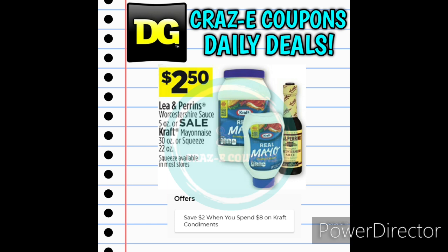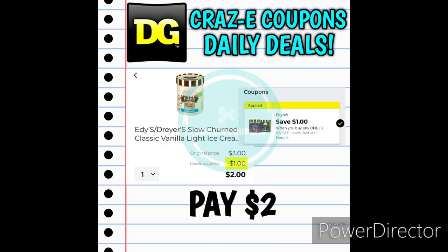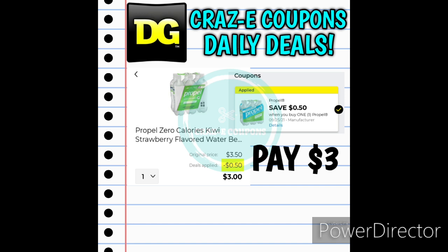Next up, we have Kraft Mayo on sale for $2.50 this week. If you need to stock up on condiments for your barbecue, there is an instant savings on Kraft condiments — when you spend $8, you'll instantly save $2 at the register. Next up, we have Quaker Life or Cap'n Crunch cereals on sale 3 for $6, making those $2 each. We also have Edy's Ice Cream priced at $3 — we received a $1 off one digital coupon, leaving you paying just $2. And the 6-pack of Propel Waters priced at $3.50 — with a 50-cent off one digital coupon, you'll pay just $3.